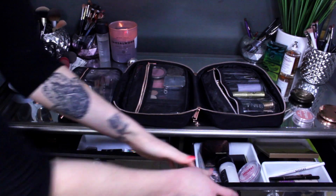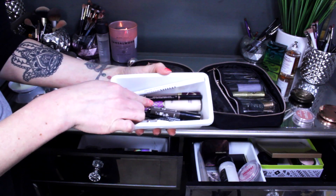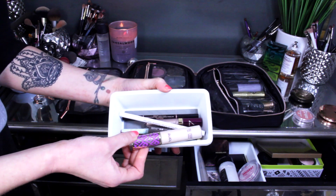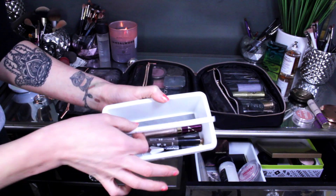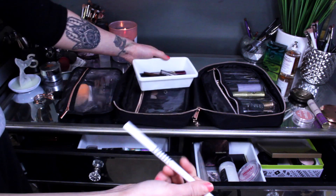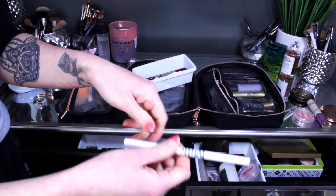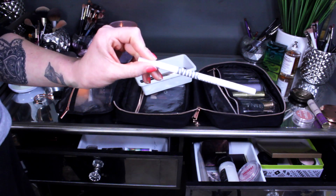Jumping into what's in my drawers. In this first drawer I had the Tarte Shape Tape concealer — I really didn't use it and I'm mostly focused on the other two concealers, so I'm going to put it away for the time being. I had my Milk Makeup Longwear Gel Eyeliner in the shade PTO — kind of a holographic shade. I used it a couple of times with some purple looks and enjoyed it, so I'm going to keep this in for one more rotation.